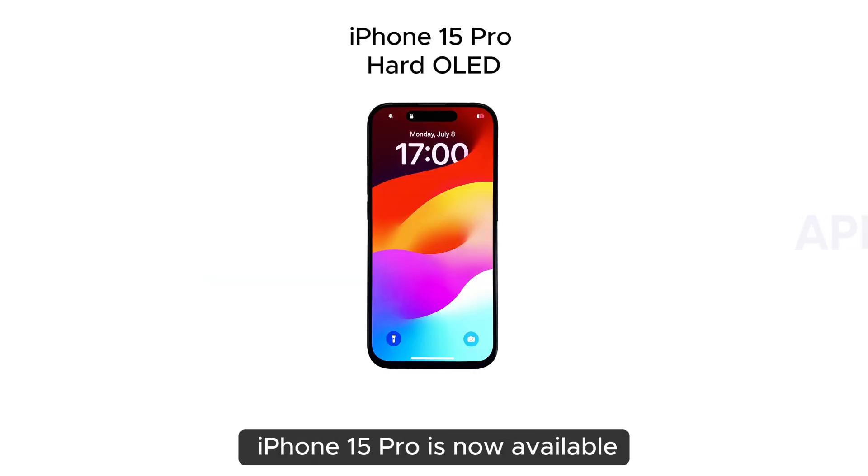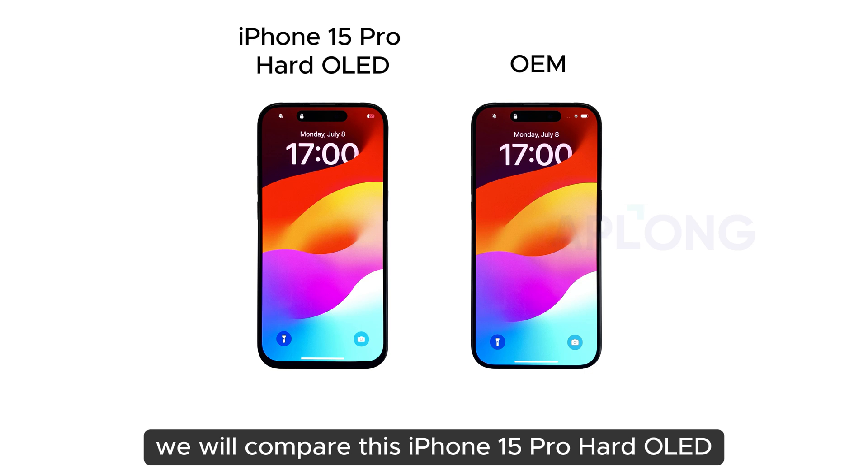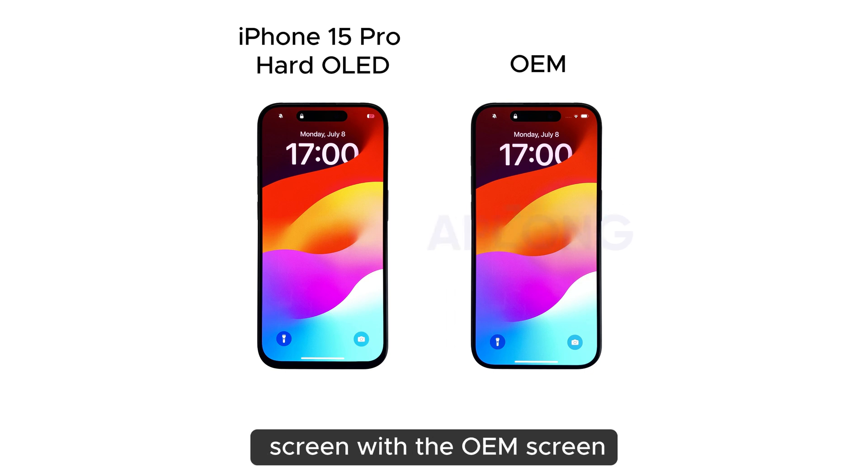The new aftermarket Hard-Ol screen for iPhone 15 Pro is now available. We will compare this iPhone 15 Pro Hard-Ol screen with the OEM screen. We will assess the appearance, display, and function.